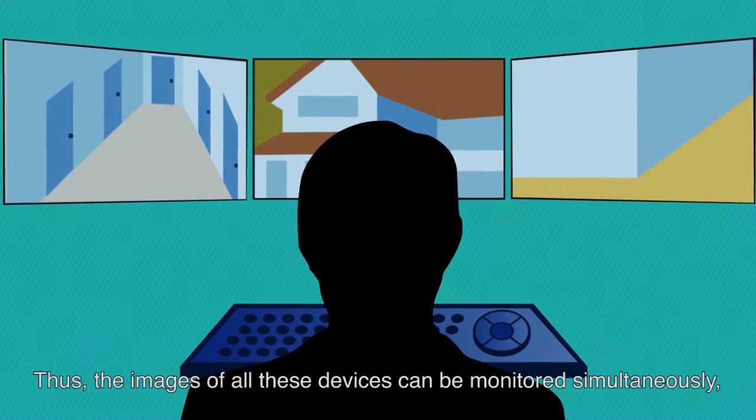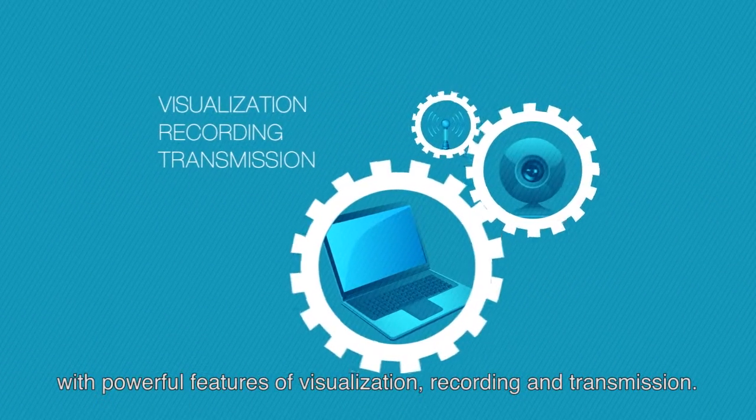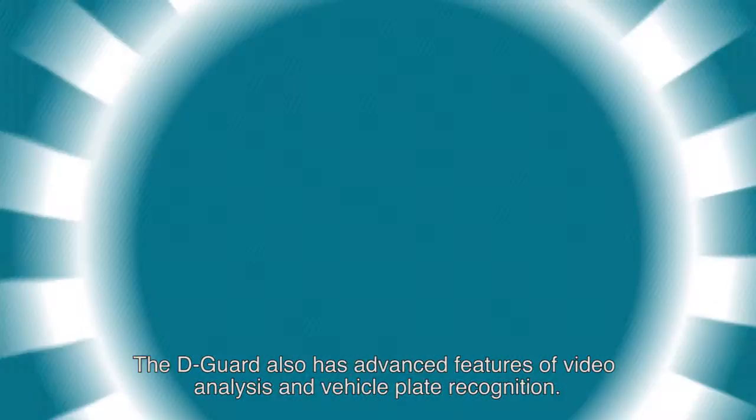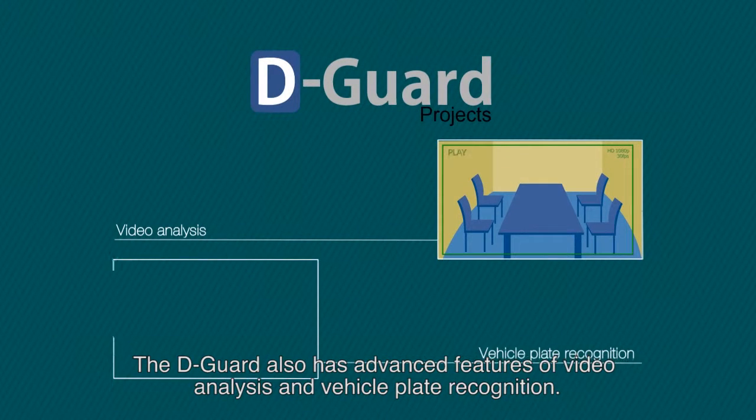This ensures a unique integration in the market and complete freedom of choice of the ideal devices for your project. The images of all these devices can be monitored simultaneously with powerful features of visualization, recording, and transmission. D-Guard also has advanced features of video analysis and vehicle plate recognition.